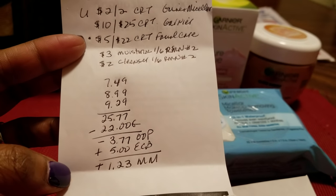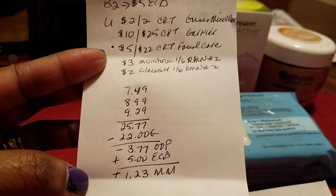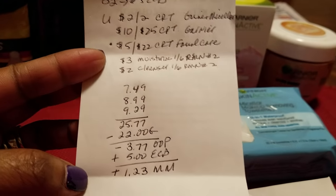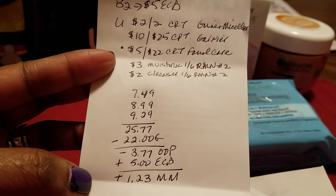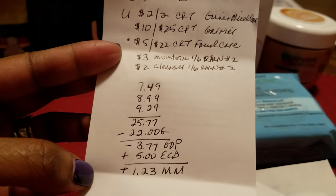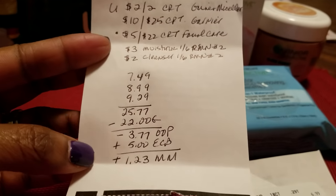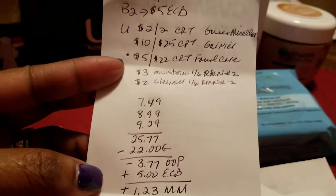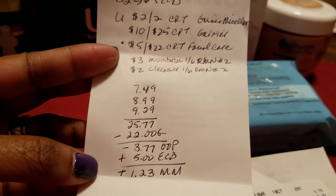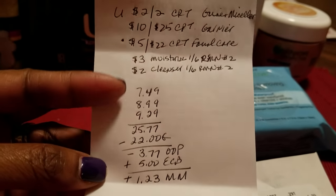Now I did have an issue — well, not really an issue — but the $5 off $22 wouldn't come off at first. That was because my subtotal was less than $22; I think it was $4 and something. I needed to buy something for about $0.30 in order for that $5 off $22 CRT to come off. So I ended up just throwing in some Tic Tacs — I think it ended up being about $0.92.